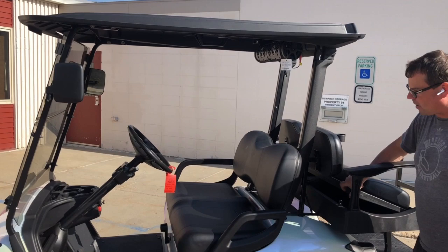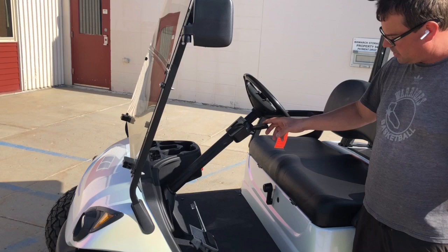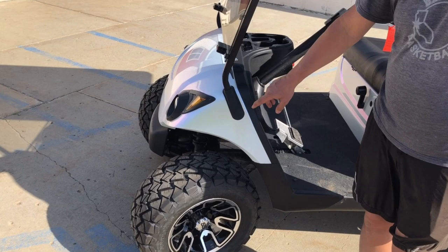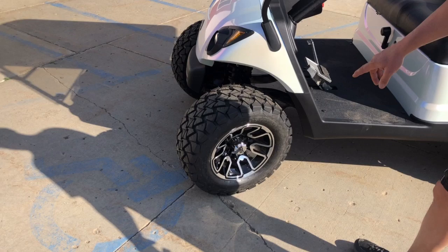This particular model here is set up with the street package which comes with the horn, blinkers, turn signals, emergency brake lights, and hazards. We got the beautiful chameleon color that goes from white to green and multi-colors throughout.